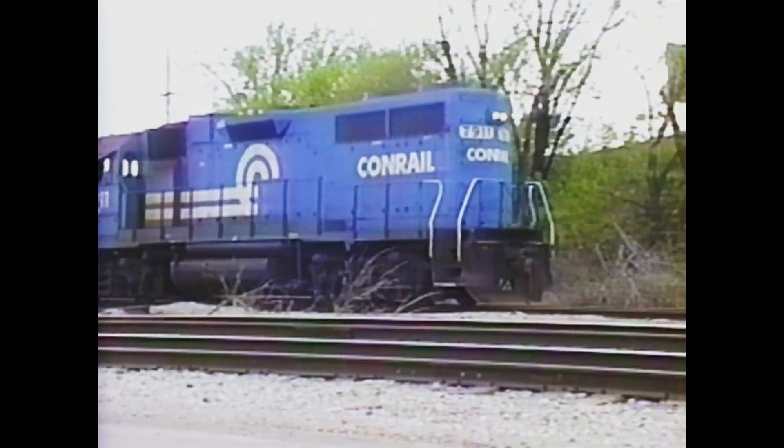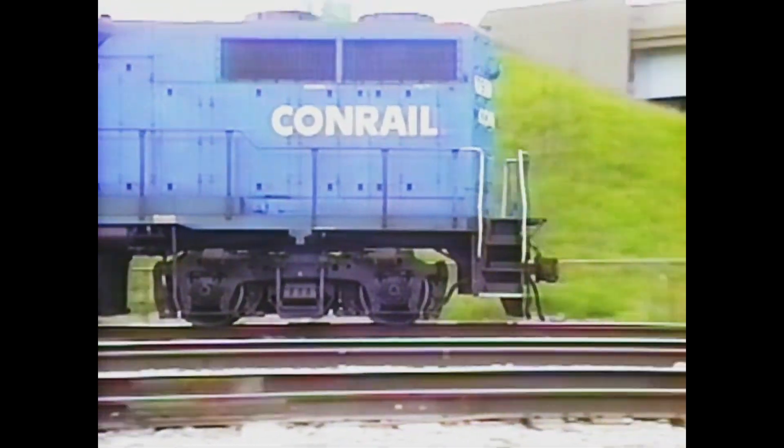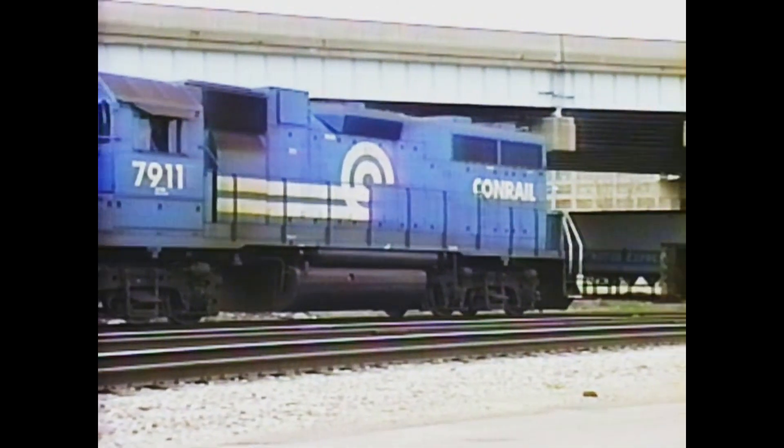Conrail has trackage rights on CSX to the west side. GP38 number 7911 heads out on the CSX main line to service industries on the west side of town.